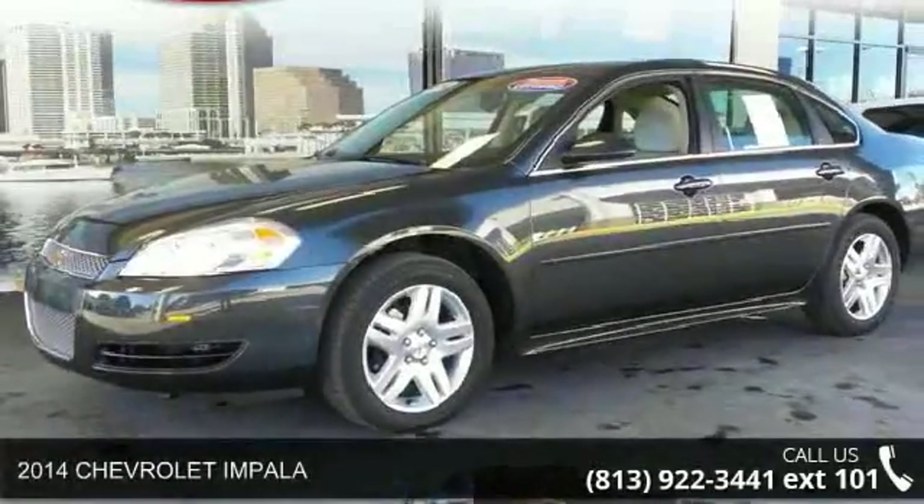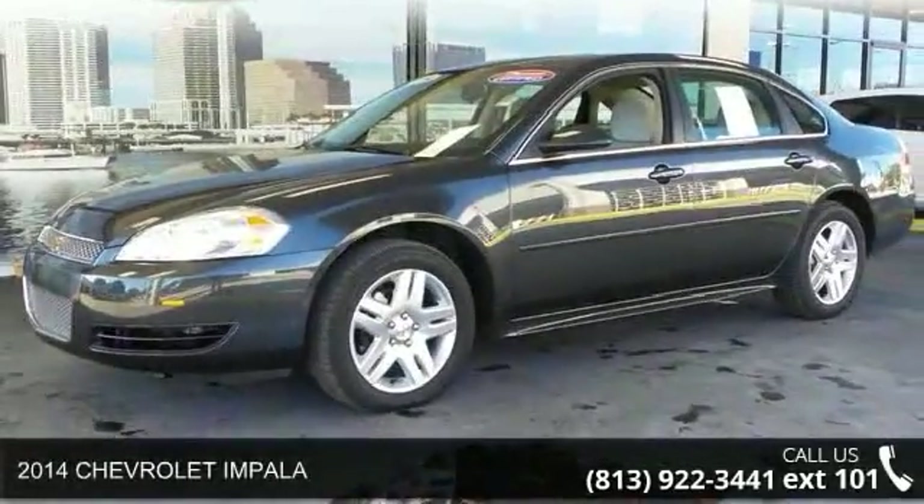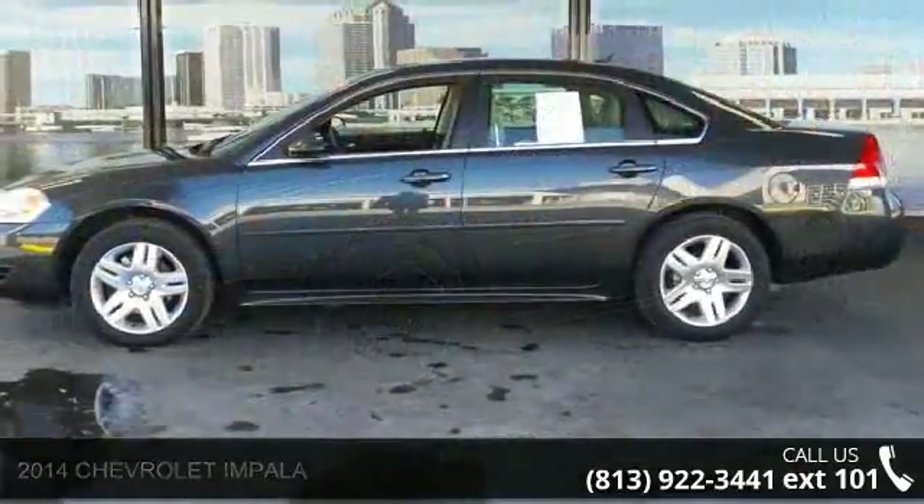Check out this 2014 Chevrolet Impala. If you are looking for a first-rate auto, this one could be yours today.